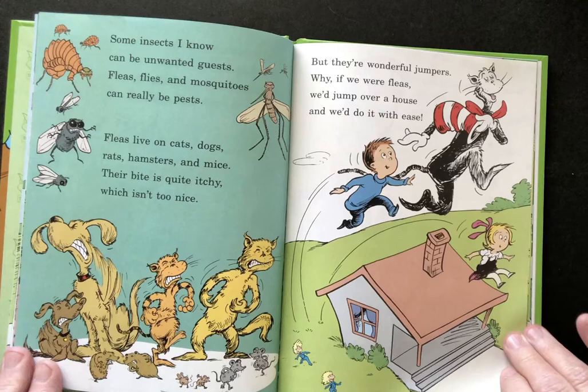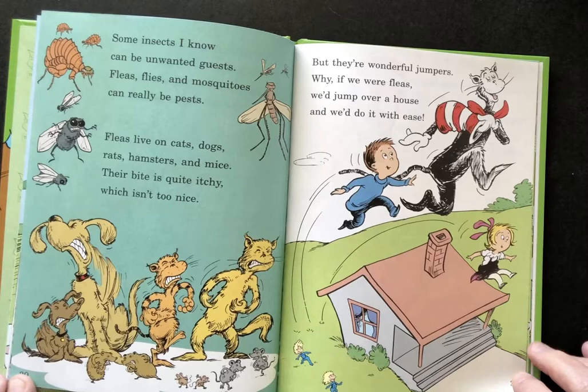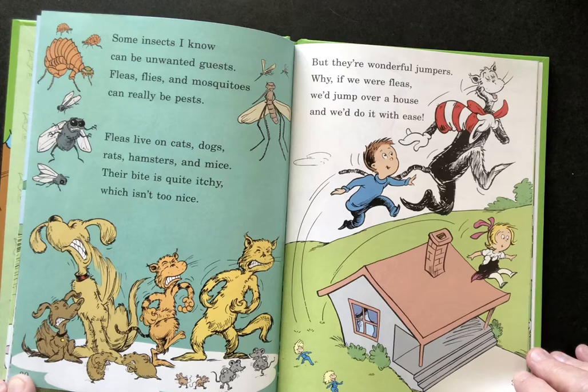Some insects I know can be unwanted guests. Fleas, flies, and mosquitoes can really be pests. Fleas live on cats, dogs, rats, and hamsters, and mice. Their bite is quite itchy, which isn't so nice.